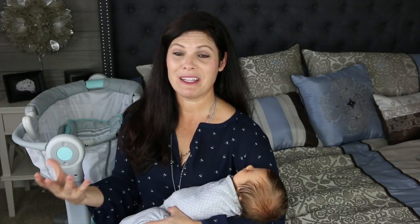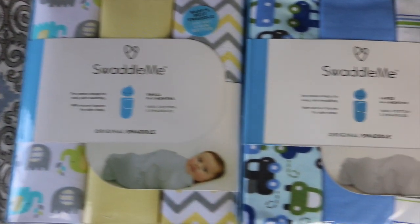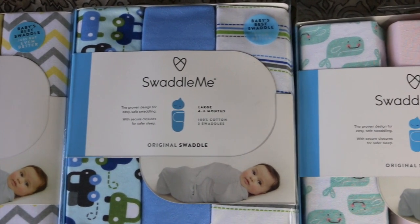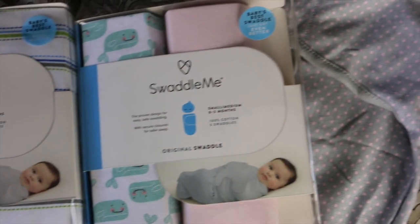They're happy to be swaddled and you're happy that they're probably going to sleep a little longer. The SwaddleMe products are great, and they come in all kinds of different colors. They have gender-neutral ones in yellow and gray, boy ones with cars in blue, and girl ones in cute pink and gray with whales. I absolutely love the options that they have.